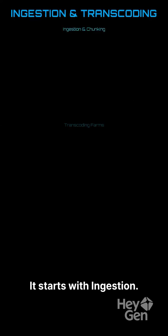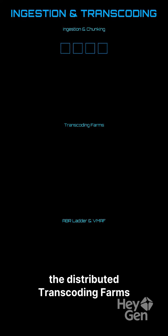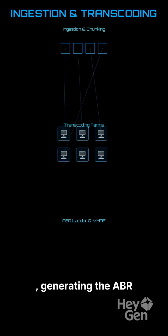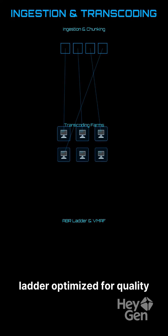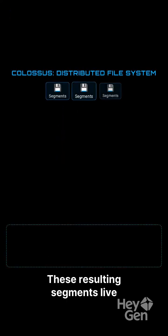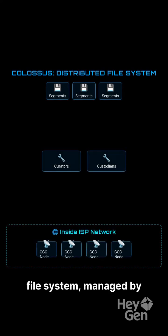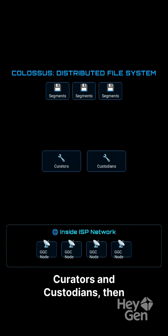It starts with ingestion. Videos are chunked for fault tolerance, then hit the distributed transcoding farms, generating the ABR ladder optimized for quality and cost by VMEF targets. These resulting segments live on Colossus, Google's distributed file system, managed by curators and custodians, then cached out to the Google Global Cache nodes embedded deep inside your ISP network.